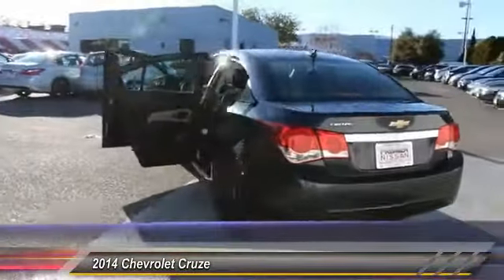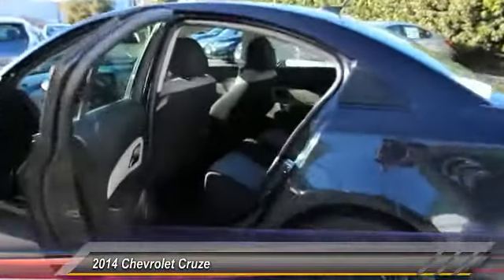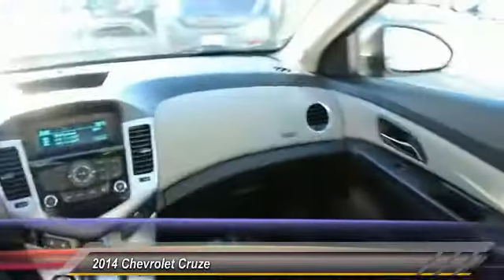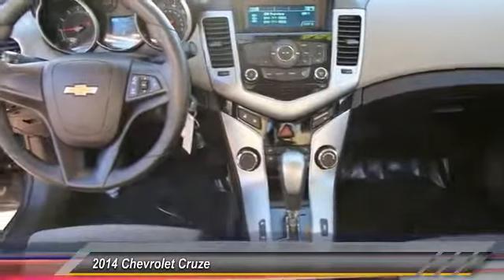Here are some of this vehicle's great options: traction control, power steering, auto dimming rear view mirror, four wheel disc brakes, power windows, power door locks, rear window defroster, daytime running lights, cloth seats, and power mirrors.